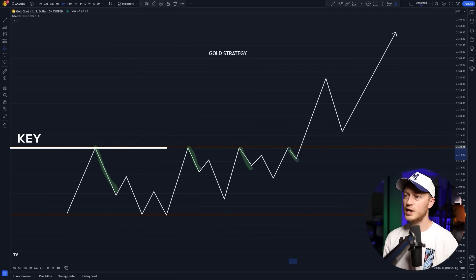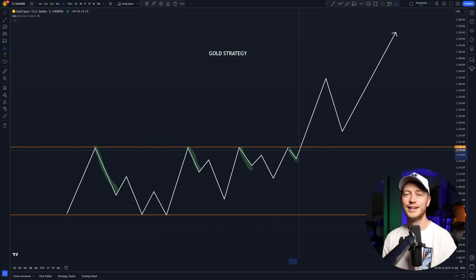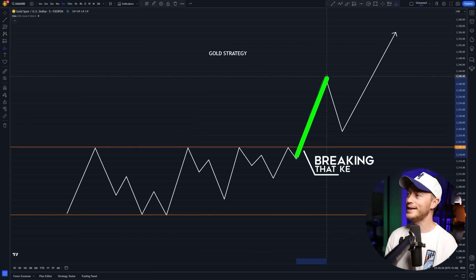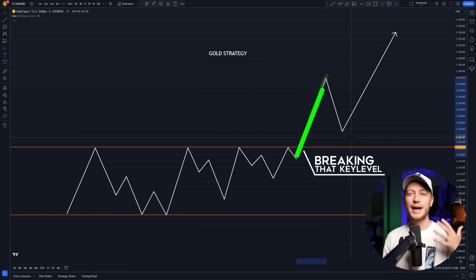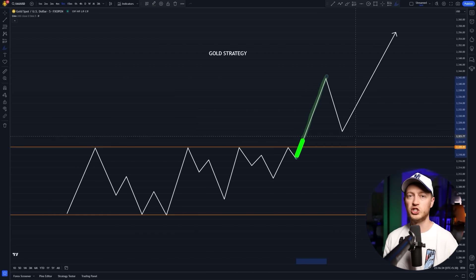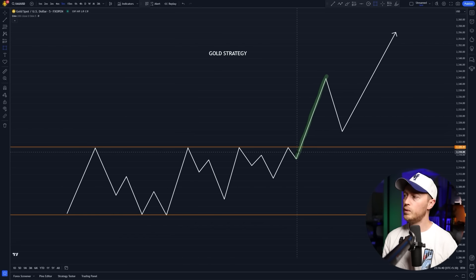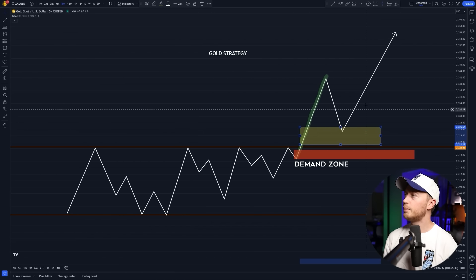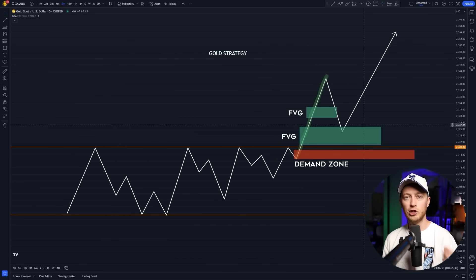It's telling me this was a strong level of resistance, and I want to see that level broken. You see here, we get a huge impulsive move up right here, breaking that key level. That's telling me I can now get into buy positions. When we get that impulsive move, we want it big enough that it creates a demand zone right here. We also want to see fair value gaps being created, and we're generally going to be trading off the lowest fair value gap closest to that demand zone.